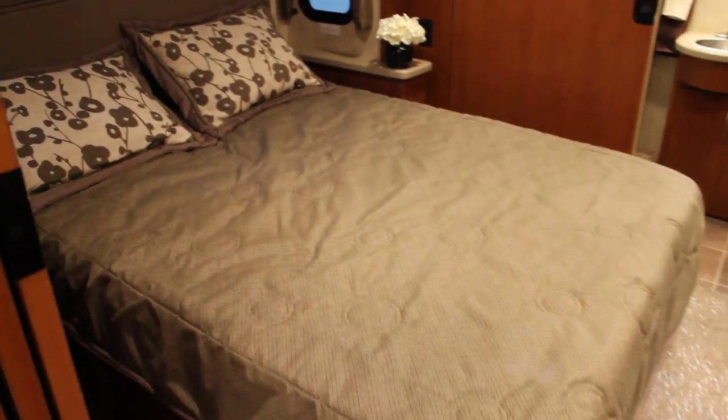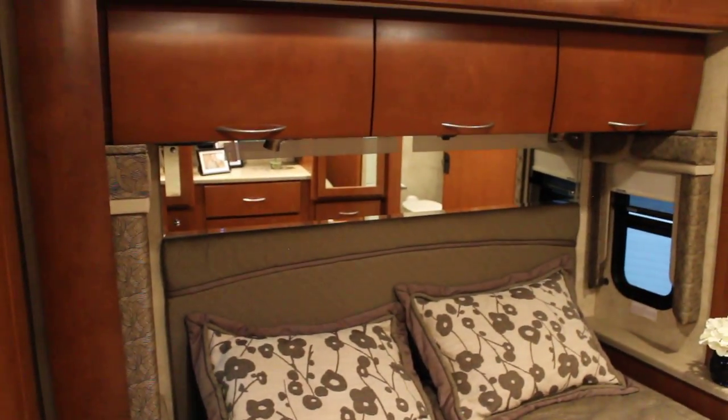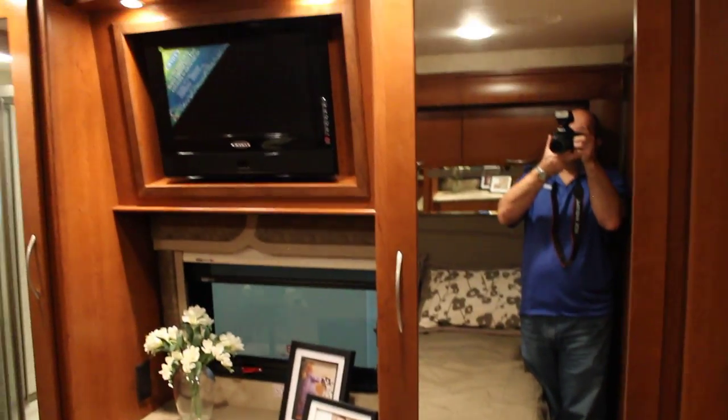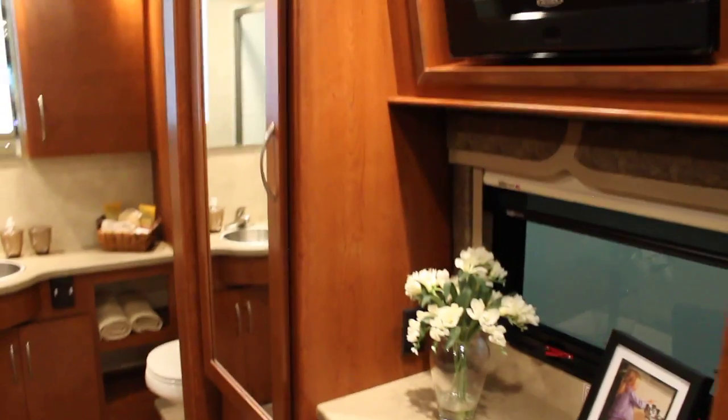As we take a walk to the back, we have the main bedroom area, which features a large queen-size bed with overhead storage, cross-ventilation windows, a full bank of drawers, a large wardrobe, and an LCD TV. The Serrano boasts lots of windows for natural light.